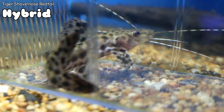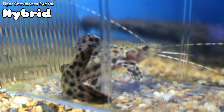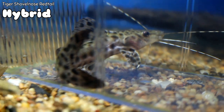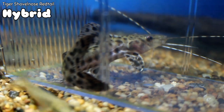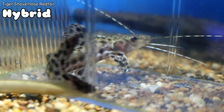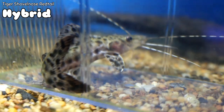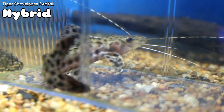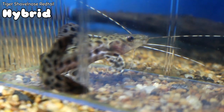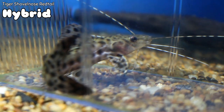This is the tiger shovelnose redtail hybrid — that's a lot of words for a fish, but as you can see it's very cool. It has almost a leopard print on it, even right on the whiskers. I would not put this in a tank with small fish as it has a very large mouth, but in any semi-aggressive to aggressive tank where fish have some size, it would be a great bottom feeder or accent piece.